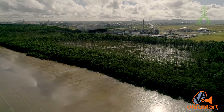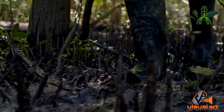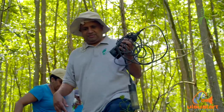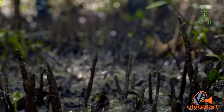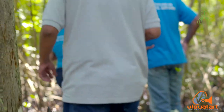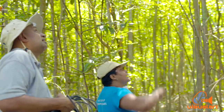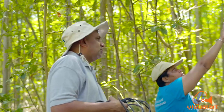We need to have more private sector engagement, especially since the private sector actually benefits from the services provided by ecosystems such as mangrove forests. Private sector is one of the key stakeholders involved in conservation efforts — they have a lot of resources, manpower, and capabilities that the government may not have at its disposal. The natural environment is very important to the citizens of Trinidad, but a lot of people don't appreciate it or see the value of it, or how the environment relates to their daily lives. There seems to be a disconnect and a lack of appreciation.